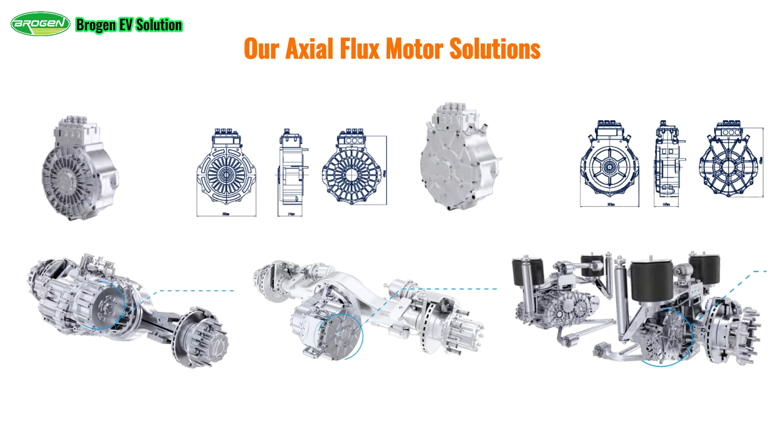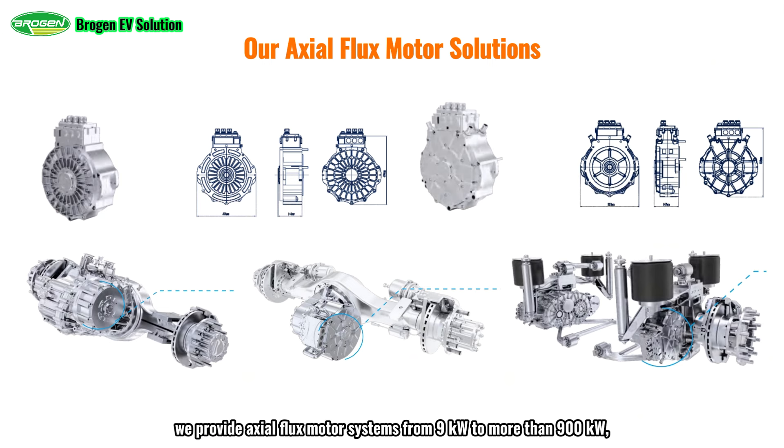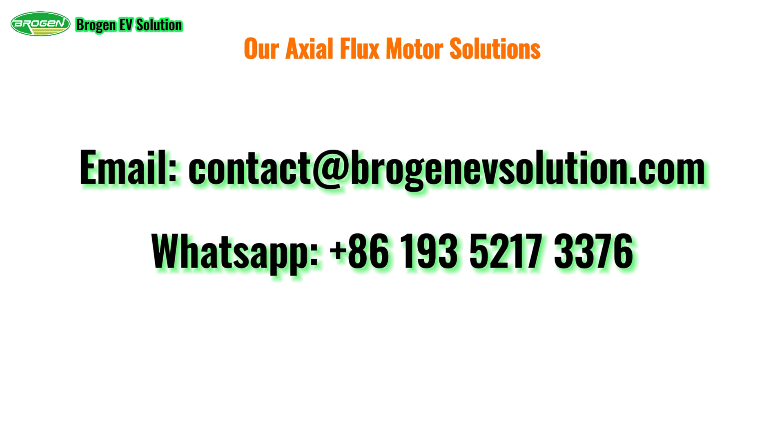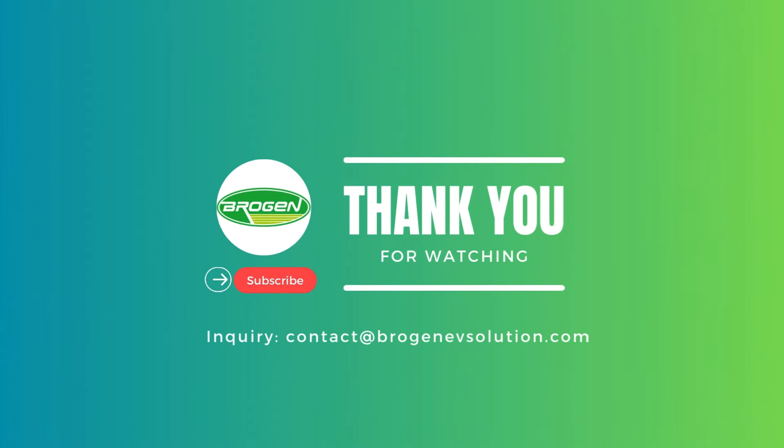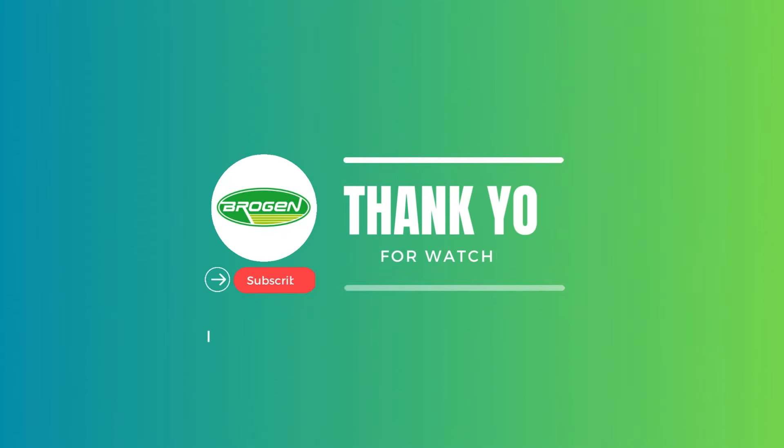At Brogan EV Solution, we provide axial flux motor systems from 9 kW to more than 900 kW, suitable for different types of applications, and we can also customize the system according to your specific requirements. You can contact us through email or WhatsApp, and we usually respond within two business days. Remember to subscribe to our channel as we are going to update more videos of the EV industry soon.